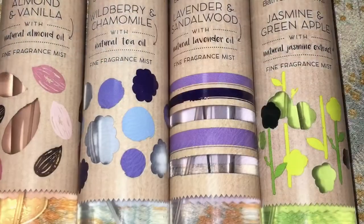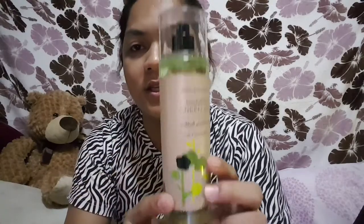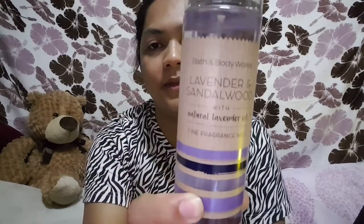After this collection, Bath & Body Works had another spring collection that came with natural oils. The scents are: Jasmine and Green Apple with natural jasmine oil, Lavender and Sandalwood with natural lavender oil, Wild Berry and Chamomile with natural tea oil, and Almond and Vanilla with natural almond oil. For Jasmine and Green Apple, the fragrance is described as a refreshing blend of dewy honeysuckle, green apple, and natural jasmine extract. I love the packaging for this collection.